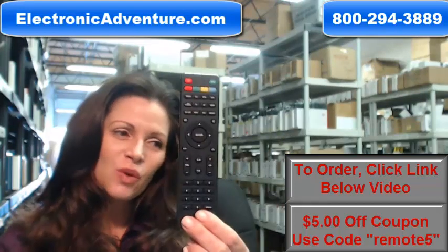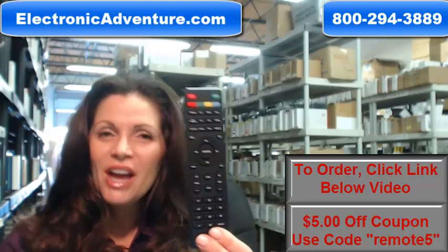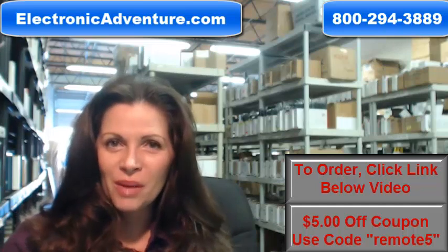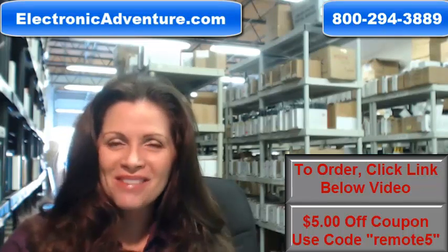So again, you need to order this Viore remote control. Just click on the link below, order it, it ships today. If you have any questions, call the 800 number that you see on the screen and one of our operators can assist you. Thanks for shopping with us at electronicadventure.com.